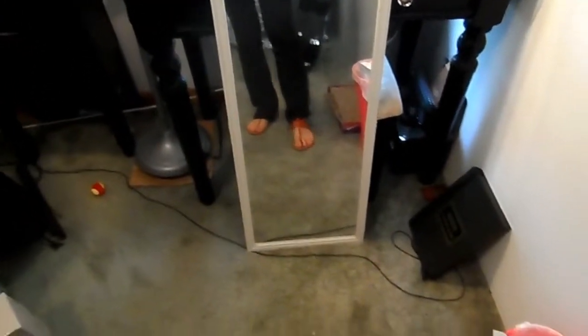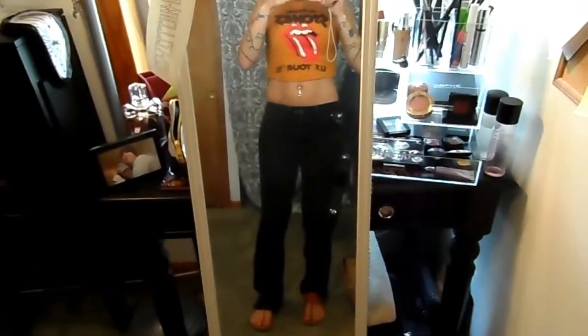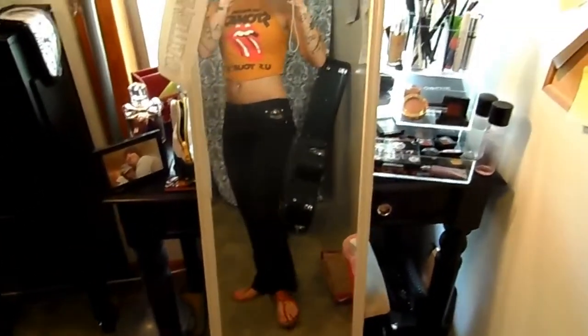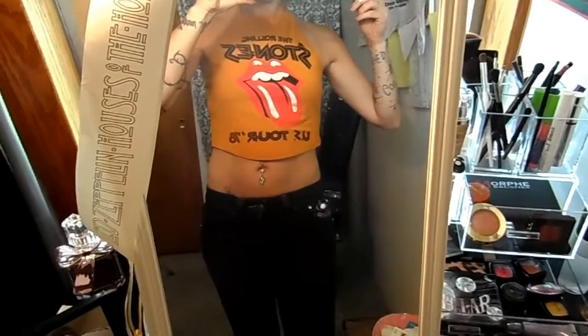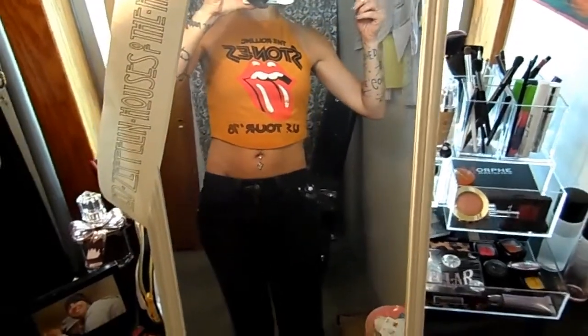I just bought these at Target — they're on clearance for $14 and I am in love with them. I actually got these jeans at Walmart. I went in there for some ugly jeans for work and I saw these and they fit really good, which is funny because I never shop at Walmart. This is a Rolling Stones halter top that I bought at Forever 21 not too long ago. It is what inspired this look for me.